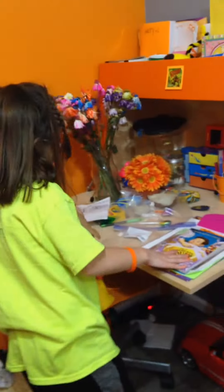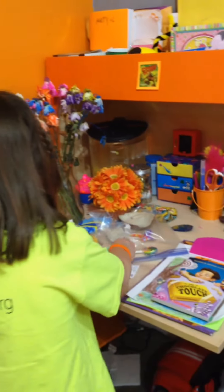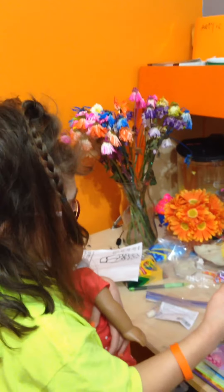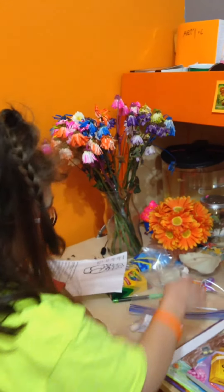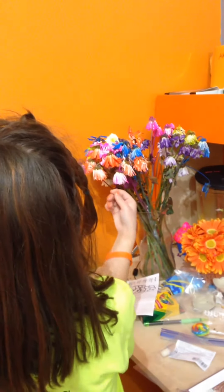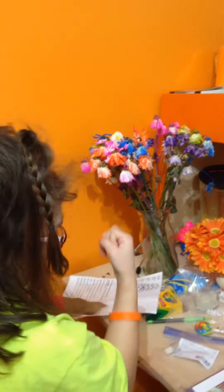And then here is my desk. So we went to the daddy-daughter dance last night and we got these stickers. It's really cute. I got these from my dad from Italy — they're really cute.